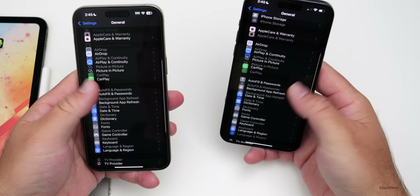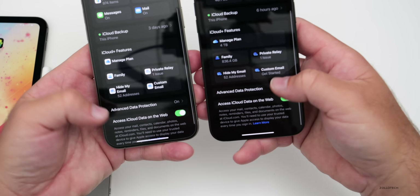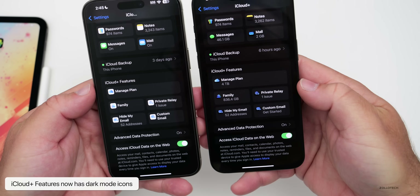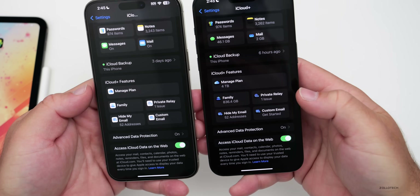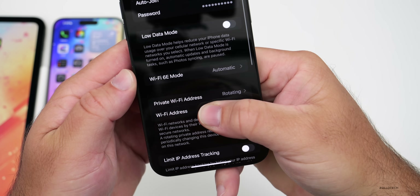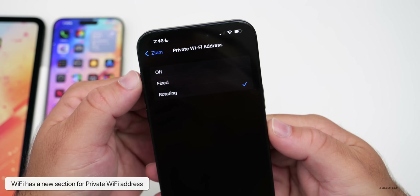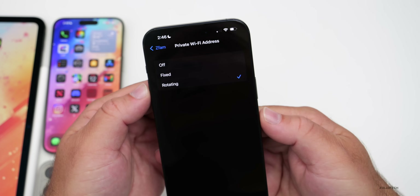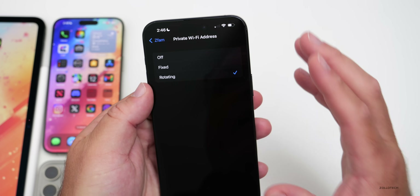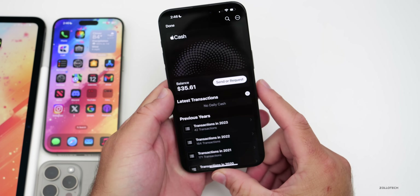Going back to General, scrolling into iCloud, under the iCloud features section there are now Dark Mode icons, which look slightly different from before. Additionally, under Wi-Fi, there's a new section for Private Wi-Fi Address with three options: Off, Fixed, and Rotating — allowing users to constantly rotate addresses for added privacy.